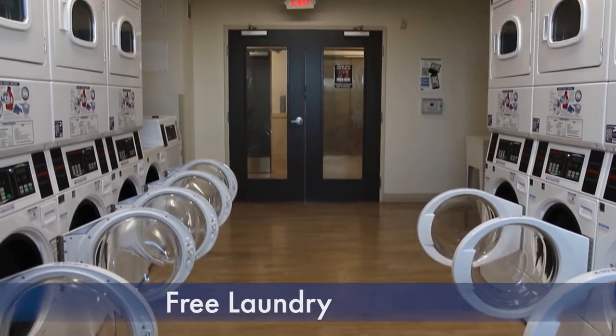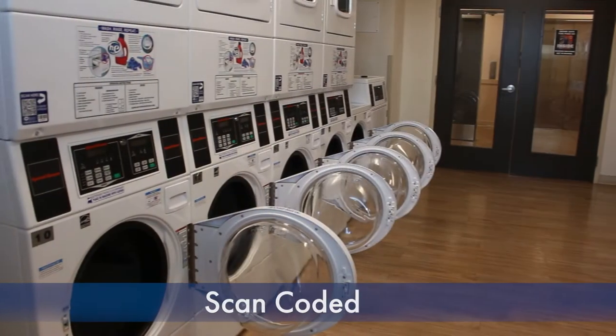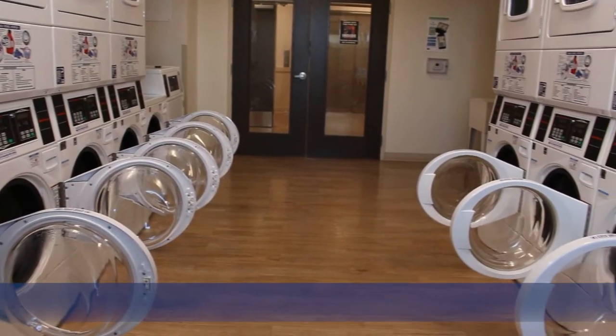Upstairs we do have a laundry facility where students can use it whenever they want. There's even a website and a scan code that students can use to track when their laundry will be done.